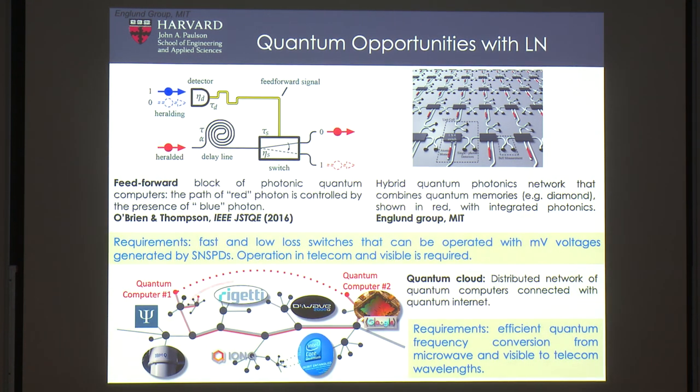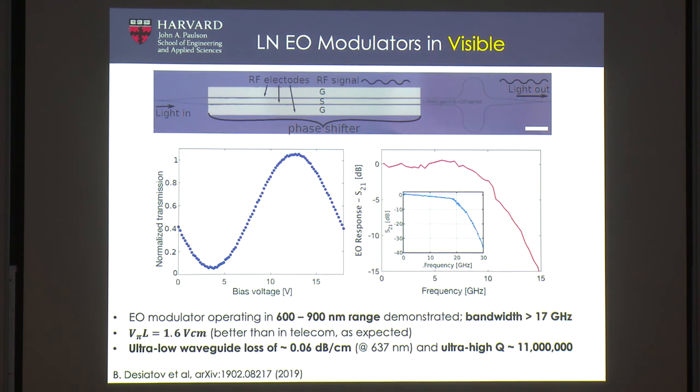We can also make lithium niobate photonics at visible wavelengths. We demonstrated modulators at 637 nm working up to 17 GHz (limited by the detector), with even better Vπ than at telecom wavelengths because the same device length gives more optical phase shift at shorter wavelengths. Ultimately I want to build a switch fabric for trapped atom and ion quantum computers: one laser, route and split the signal on-chip using lithium niobate modulators, and illuminate the Rydberg atoms — replacing free-space optics and acousto-optic modulators with an integrated platform.